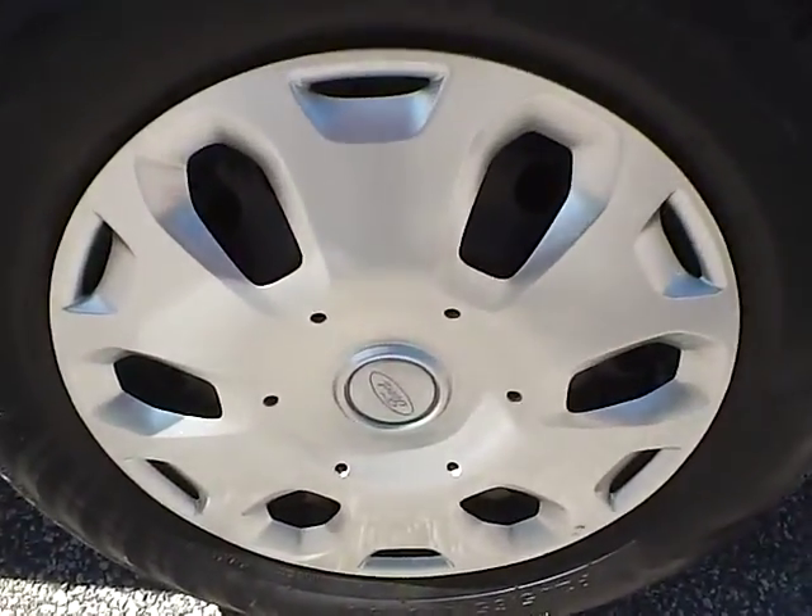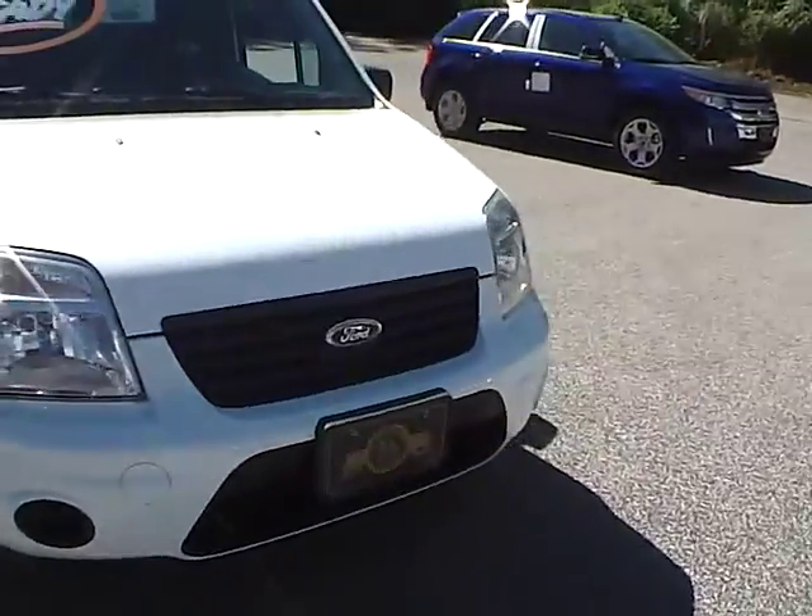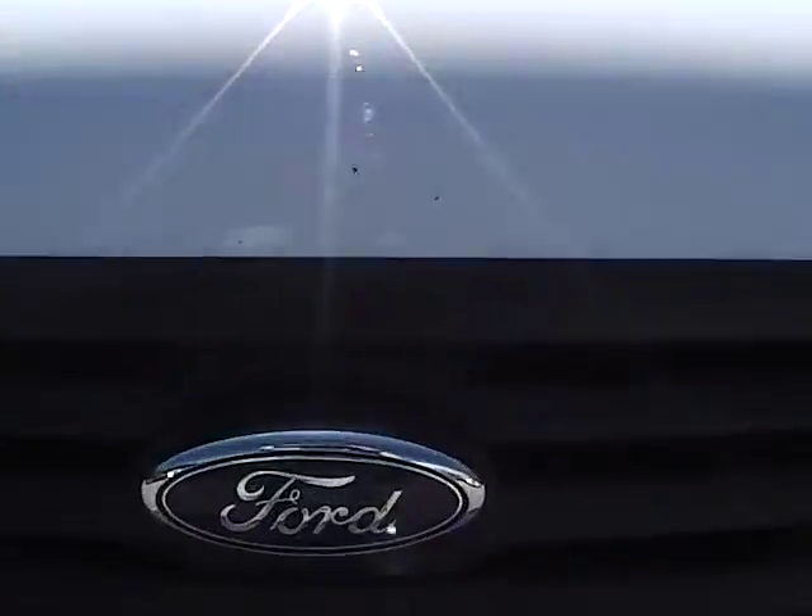No curb rashes or scratches on the front wheel. As for the front of the vehicle, we have the Ford badge in the middle.